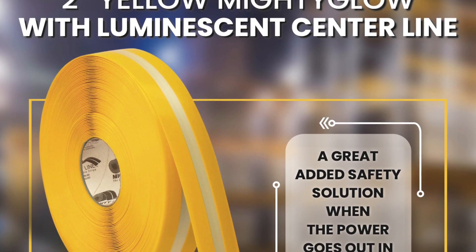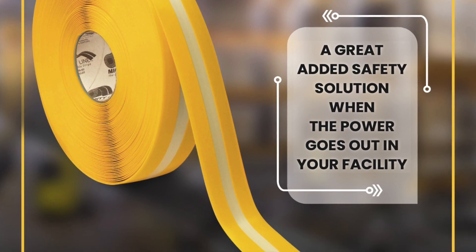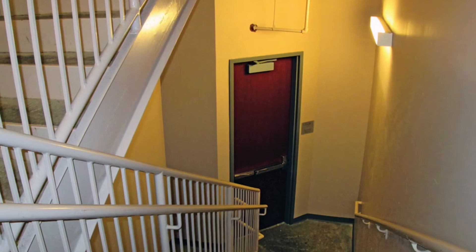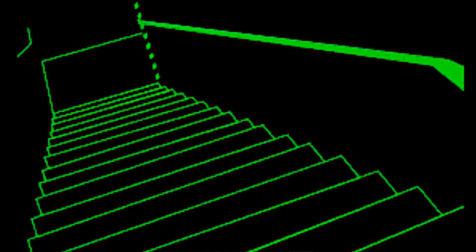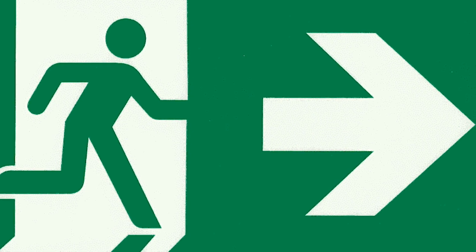Occasionally, tapes that have photoluminescent properties may be added to augment the existing emergency lighting systems. So, in the event of a power failure, not only does the emergency lighting provide what's required, but the additional benefit of the photoluminescence helps aid in the evacuation of personnel.